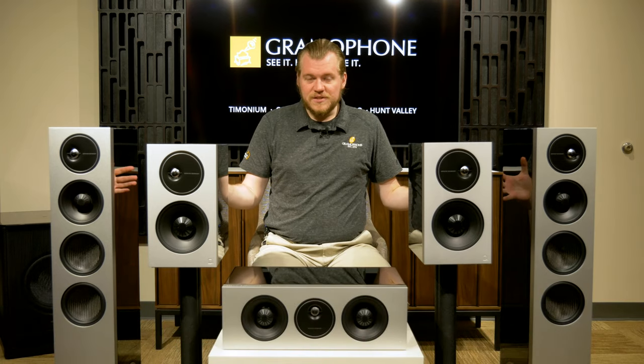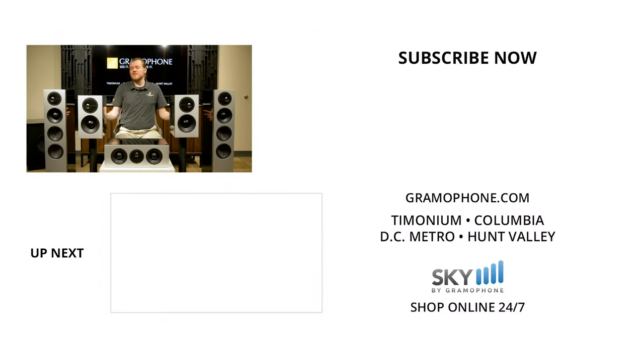That is a wrap on the Demand series today, my friends. Thank you for sticking around. If you enjoyed this, please give us a like — we'd really appreciate it. Don't forget to answer the question of the day: what's the most surprising audio product you've used in your system and why? Thank you for watching. We'll be seeing you.